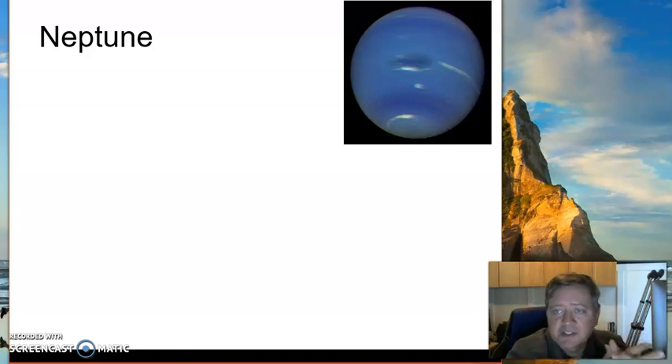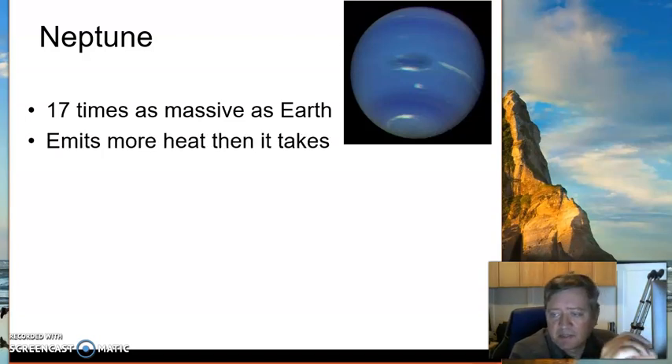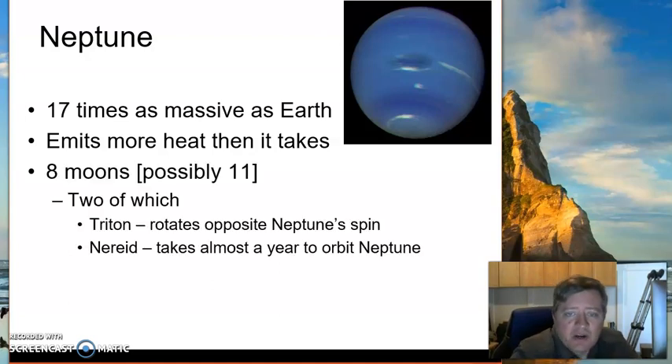Neptune was the god of the sea, and it's a very blue planet. Like all the outer planets, it's larger than Earth. Because Neptune is so far away from the sun, and it does have an internal heat source, Neptune actually gives off more thermal energy than what it takes in from the sun — I find that kind of interesting. There are several moons around Neptune; Triton and Nereid are the two largest ones. Nereid takes a year to go around Neptune — the same amount of time it takes us to go around the sun. Triton, interestingly, rotates opposite to Neptune's spin, which doesn't normally happen since everything moves in roughly the same direction. Neptune also has a ring system.